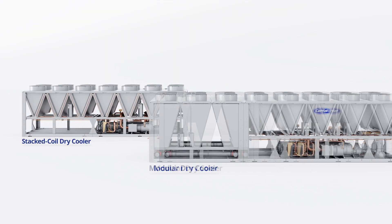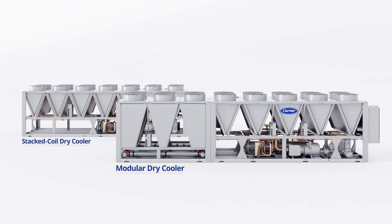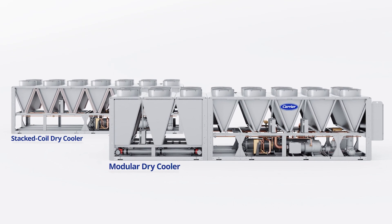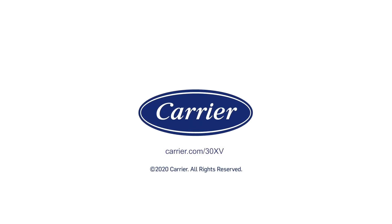Choosing between the two options can depend on a number of factors, including desired free cooling performance, ease of service, and space constraints. At Carrier, we know when it comes to energy, it's smart to take advantage of what nature gives us for free. To learn more about free cooling and how to put it to work for you, turn to the experts — turn to Carrier.